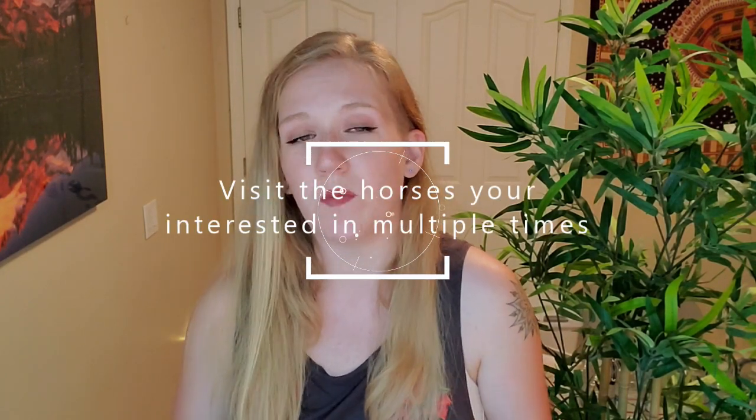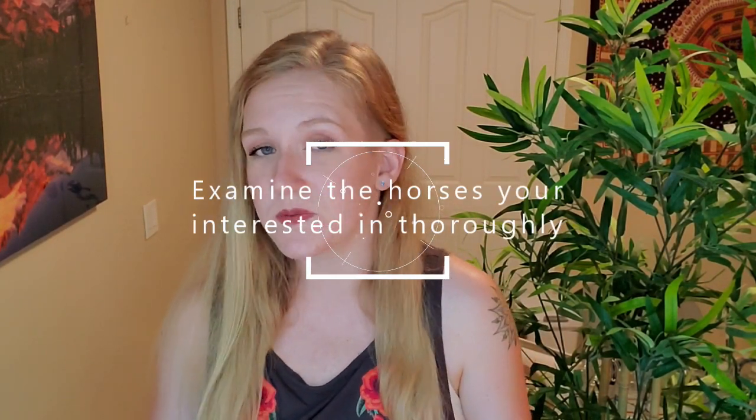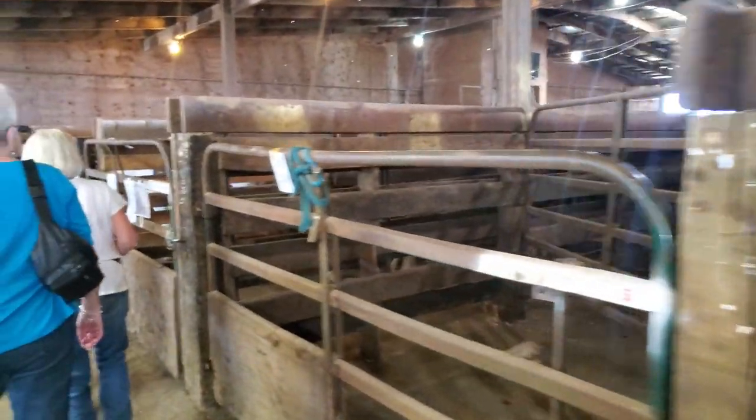At number seven, my biggest tip is to make sure you go back and visit the horses you're interested in multiple times. Number eight is to closely evaluate how the horse looks and how it is responding to the environment. Horse auctions are oftentimes very stressful and loud places, so naturally horses will react. If you go up to a horse and it just doesn't look fully there, there's a good chance the horse could possibly be drugged or something else is going on.